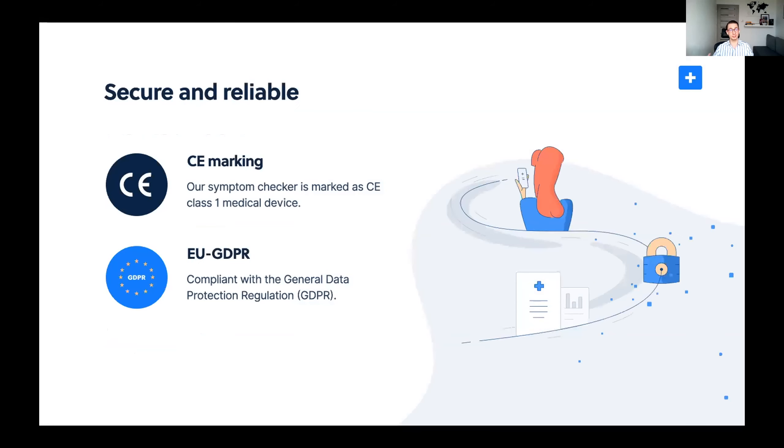The platform is secure and reliable. It is marked with a CE mark and certified as a medical device. We also warrant the highest data security standards, being GDPR compliant. A very important aspect, especially in Germany, is data privacy — at no point does Informatica process any sensitive health information.